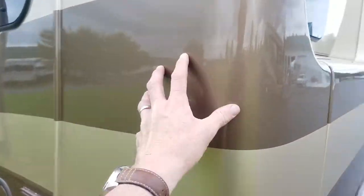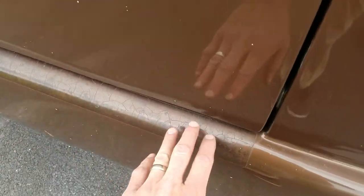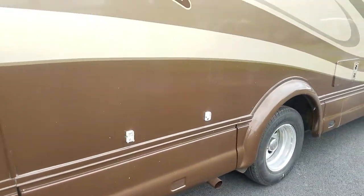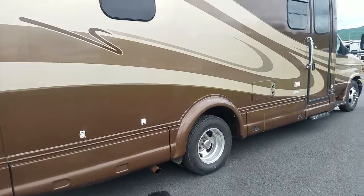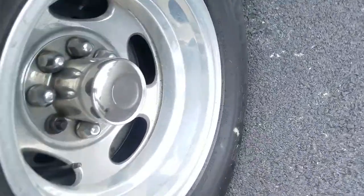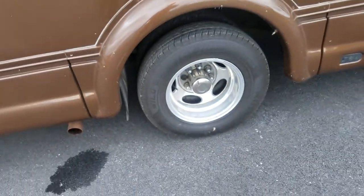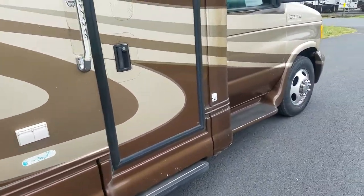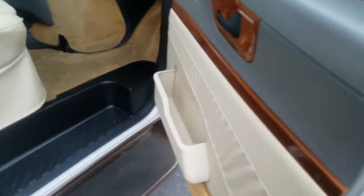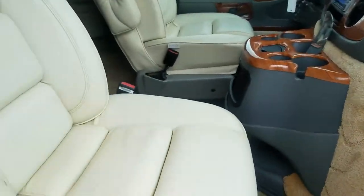Underneath the diamond shield the paint is fine. There is some flecking of the clear coat on some of the extruded parts, but the paint on the fiberglass looks good. There's a little bit more diamond shield on the back in that little lip. If you remove the diamond shield this is a nice little coach. It's got brand new rubber tires with a 2019 date code — they're all in good shape.